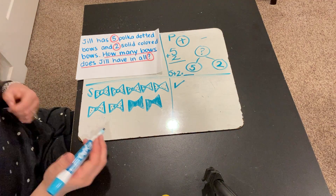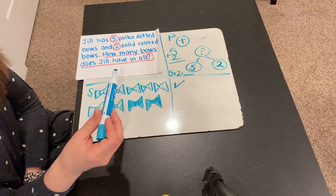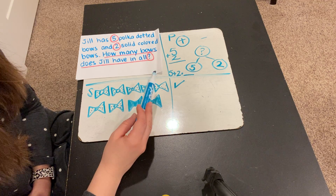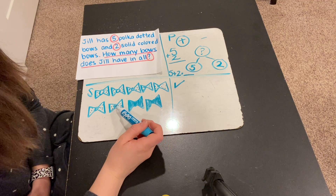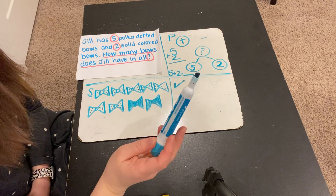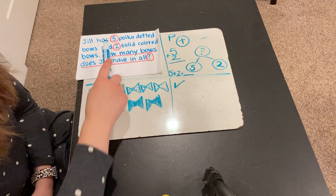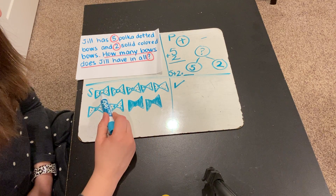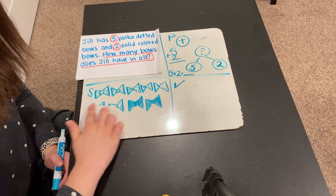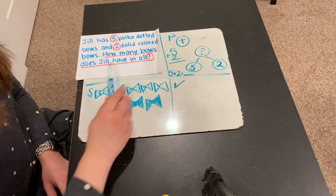So we want to know how many in all — in all means we need to count all together. Let's count. Ready? 1, 2, 3, 4, 5, 6, 7, 8, 9. Ms. Clark did something wrong. What did I do wrong? Oh my goodness, I see what I did. There were only supposed to be 5 polka dotted bows, but I put 1, 2, 3, 4, 5, 6, 7. So that's not right. I should have double checked that before I solved my problem. Let's try this again now with the right information.